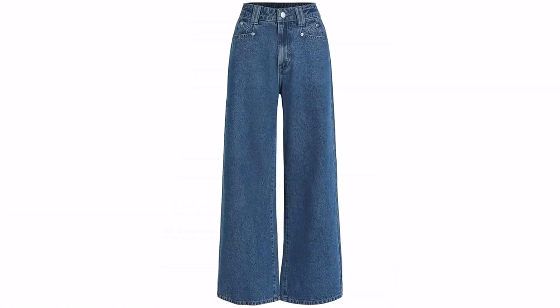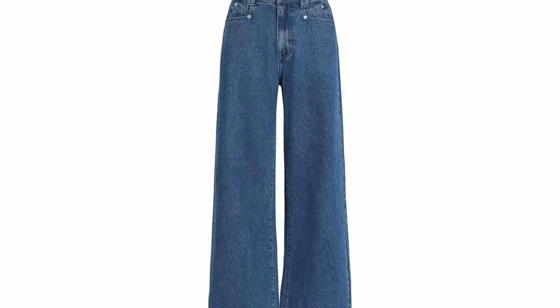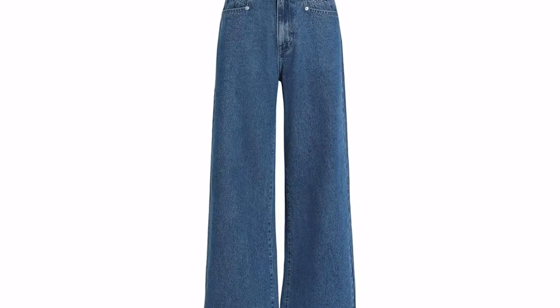They have a little stretch to them, so they're really easy to button up, one user wrote. They are so comfortable that I don't want to take them off.